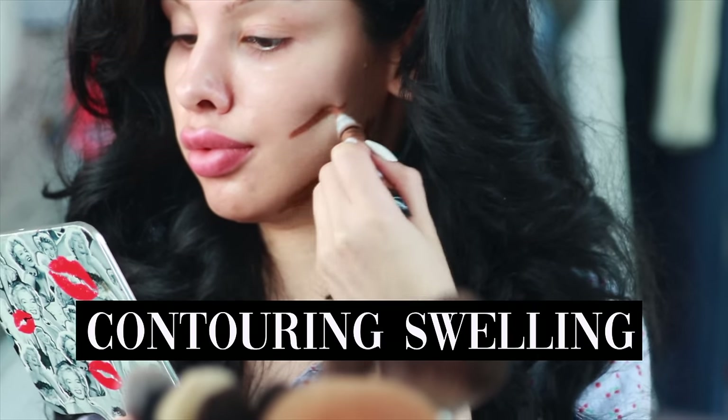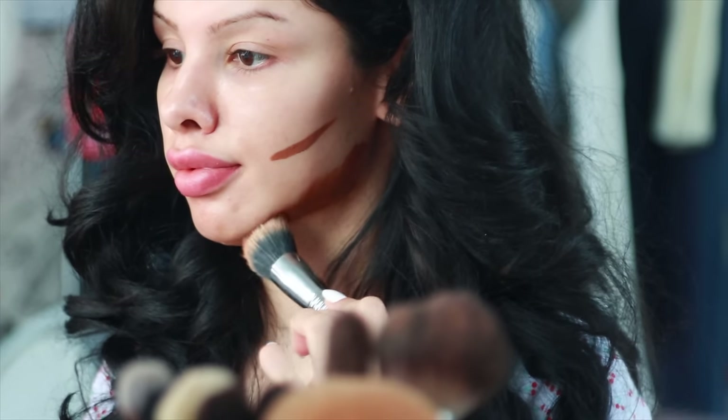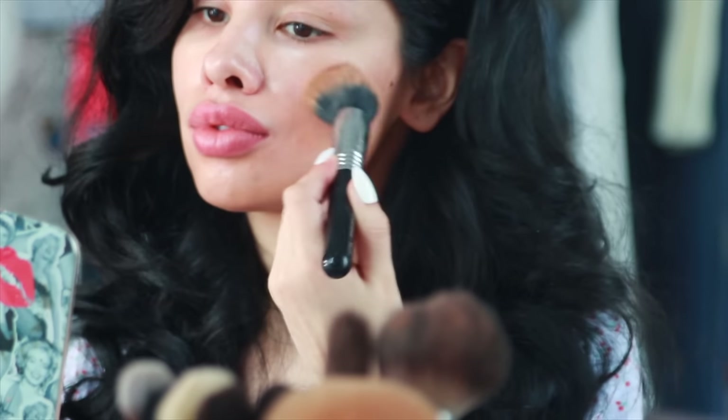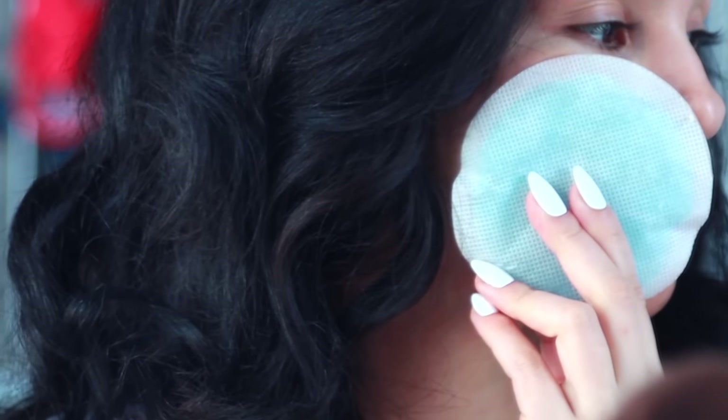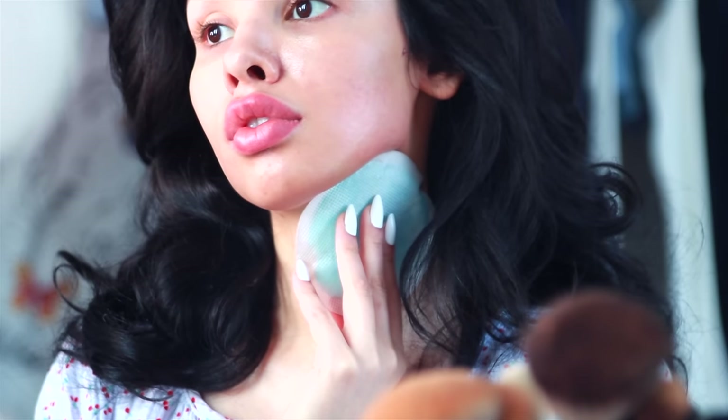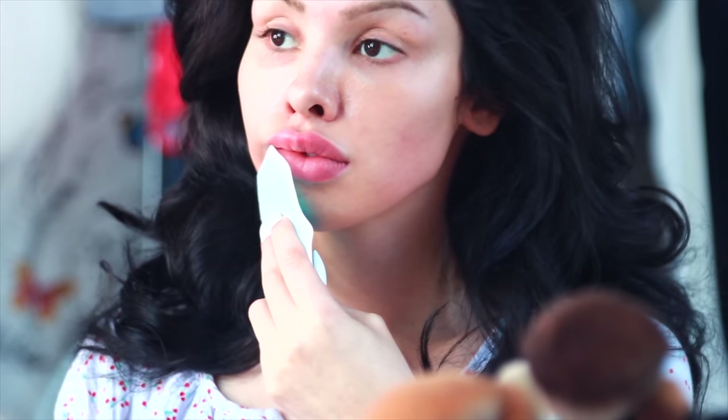This next mistake is using contouring products — whether creams or bronzers — to create shadows over facial swelling. Whether you have swelling below your jawline or in your cheeks, using a bunch of contour to create shadows does create an illusion, but your makeup outcome is more beautified if your canvas is de-puffed. Using lymphatic drainage methods like facial massage or an ice pack under the chin and on the cheeks reduces facial puffiness and reveals the structure underneath.